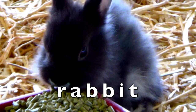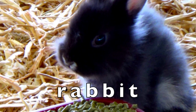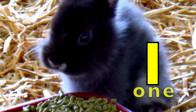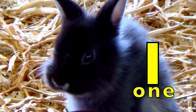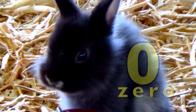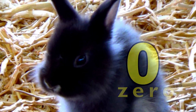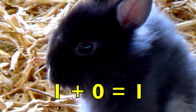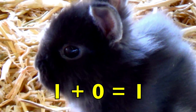Look at this cute gray baby rabbit, boys and girls. How many baby rabbits do you see? Yes, one baby rabbit. Do you see any other rabbits? No. So no means zero other rabbits. One baby rabbit plus no other baby rabbits equals one rabbit. One plus zero equals one.